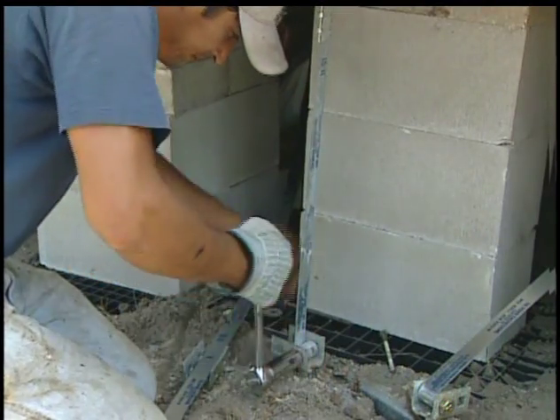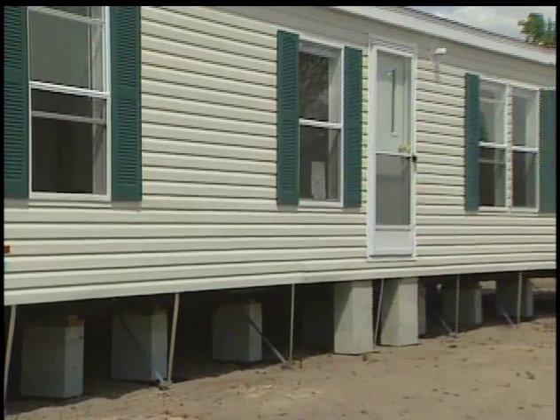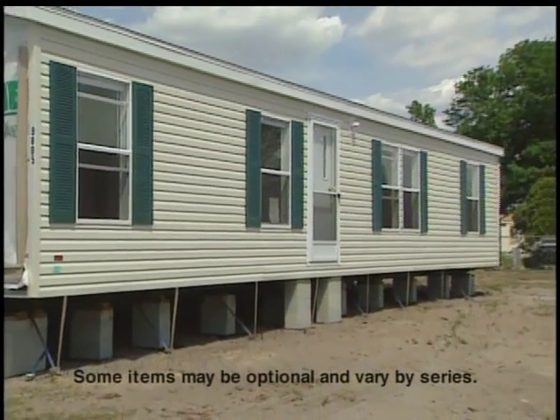These Florida building standards are the toughest in the nation. It's easy to see why more than 20 million Americans chose factory-built manufactured homes and why they are Florida's smart home choice. They're built to last, designed to be lived in, and built to meet some of the toughest building codes in America.